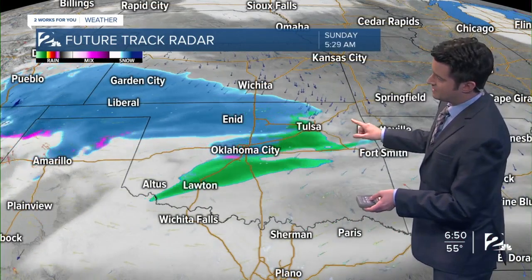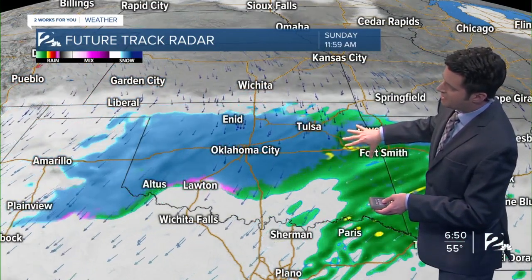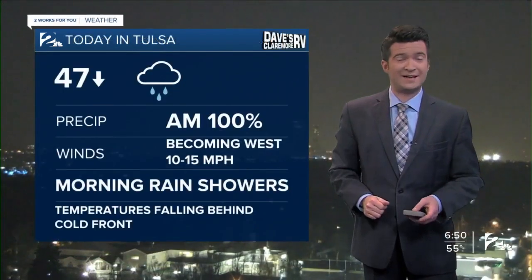Then our secondary system comes in. Look at this cold system and snow spreading in. Light accumulations possible by Sunday morning across our area. Models are coming into agreement — that chance now up to 80% on Sunday.